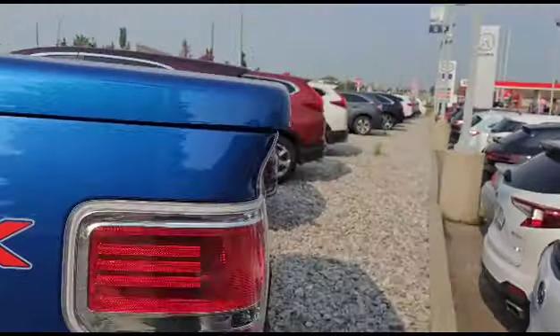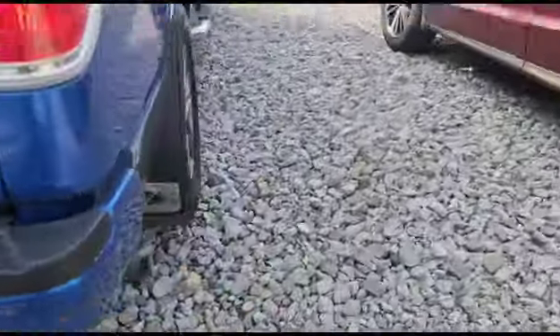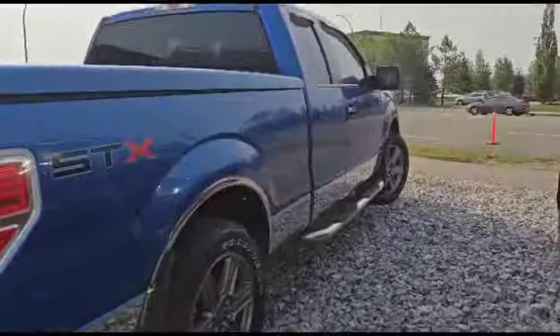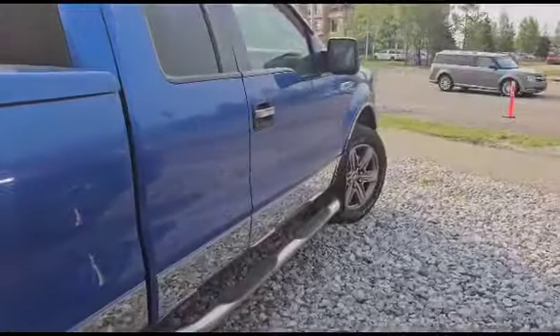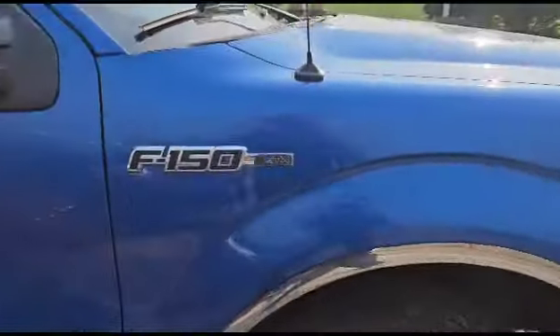It's also got a nice tonneau cover and comes with a hitch on the bottom. Thank you for watching the video. If you have any questions, you can reach me by email or call me at 780-932-6914. Looking forward to hearing from you — have a good day!